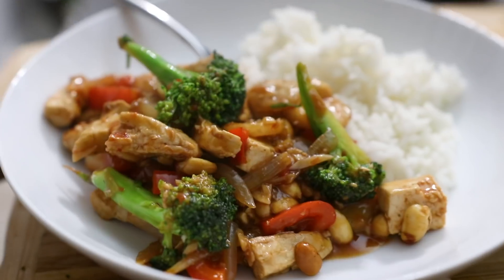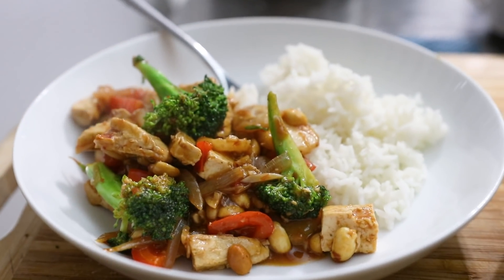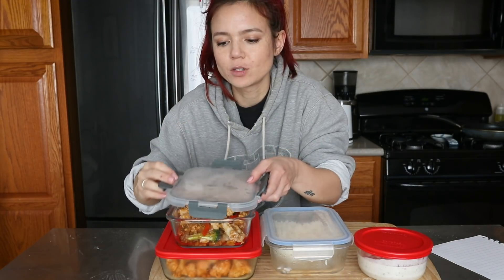I ended up eating this the other day with rice, so I have some leftover jasmine rice. I love water chestnuts. I'm going to heat up a little bit of this with rice.